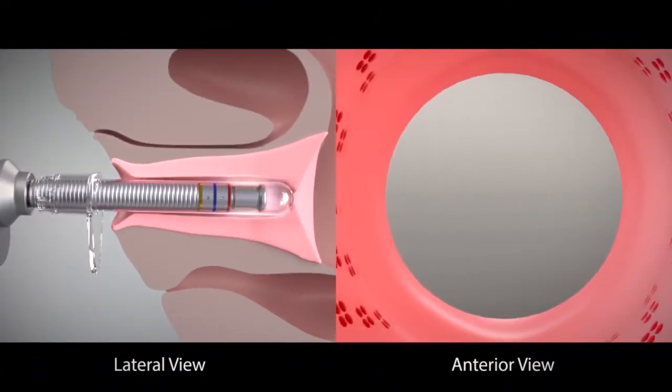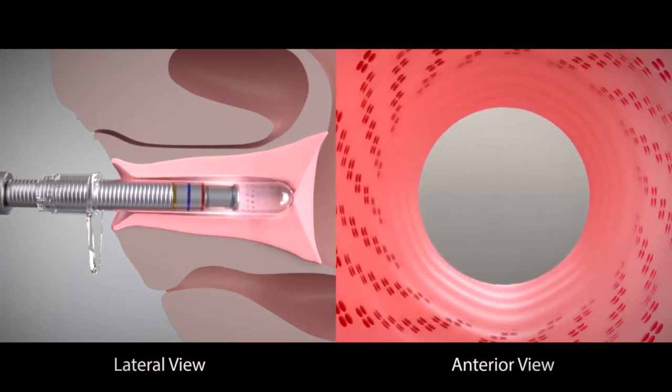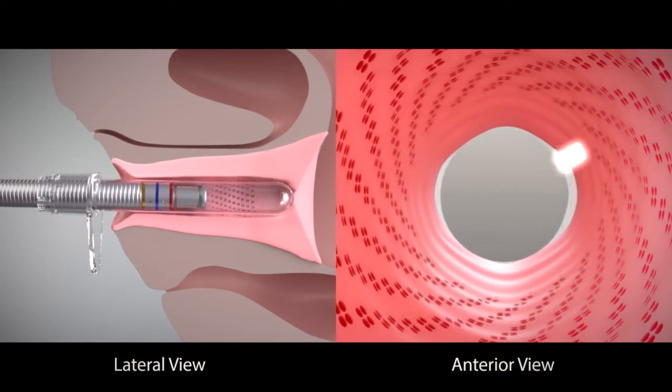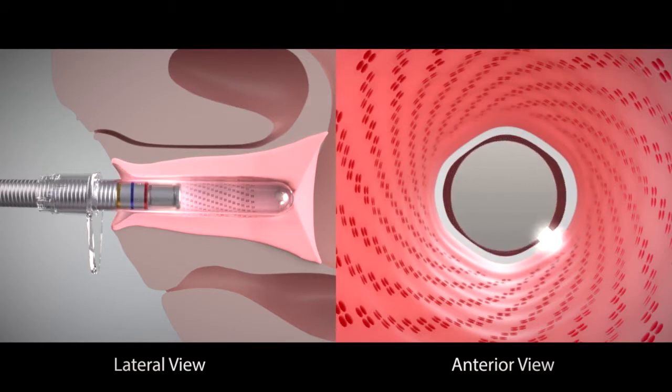Diva delivers two laser therapies at once for a combined synergistic effect. The first laser deeply resurfaces the top layer of the vaginal wall, replacing it with brand new healthy tissue. The second laser heats the lower layer of the tissue where collagen exists.